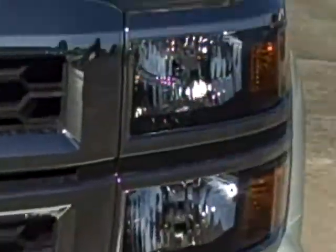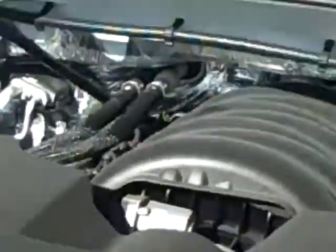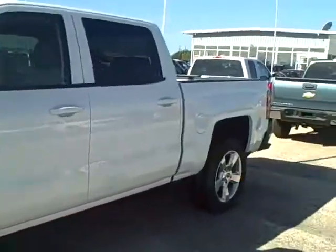2014 Chevrolet Silverado 1500. It is white in color, does have brand new tires, and is a Texas Edition Silverado.